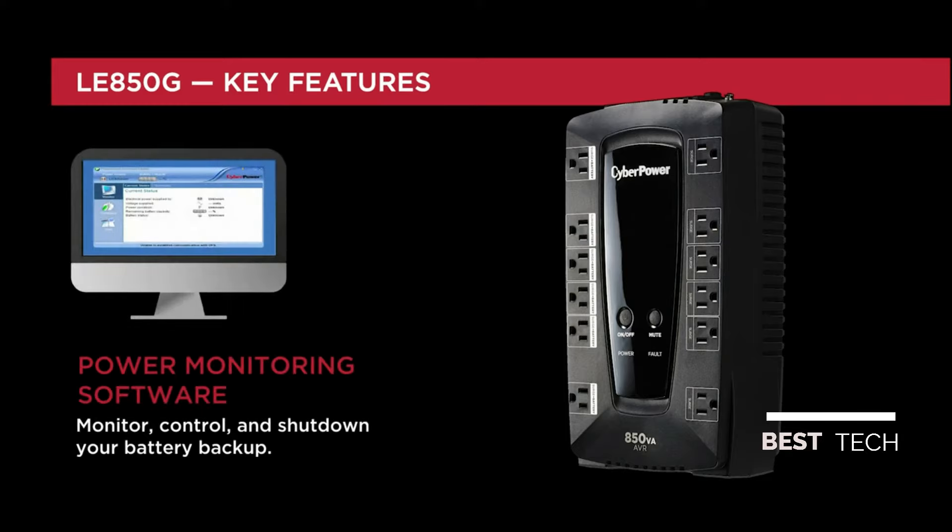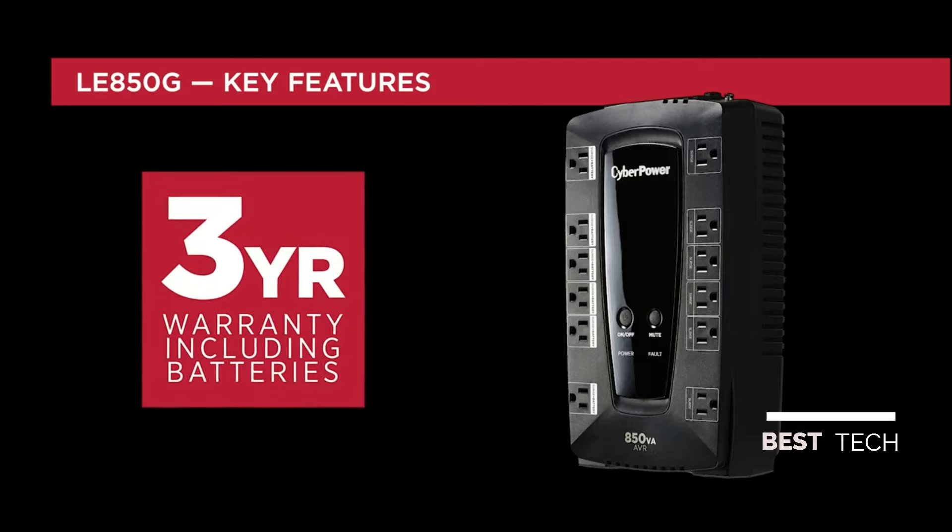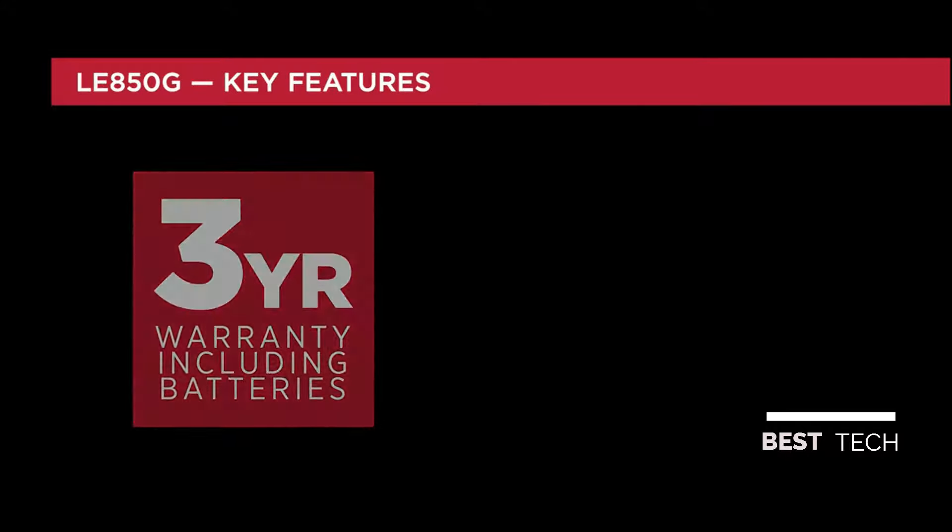PowerPanel Personal software helps you monitor and control your battery backup. Using a USB connection, you can manage automatic shutdowns during power events, scheduled shutdowns, and restarts. This battery backup comes with a 3-year warranty for added peace of mind.